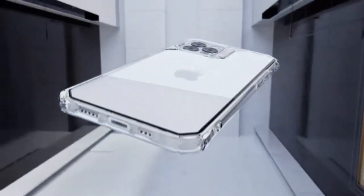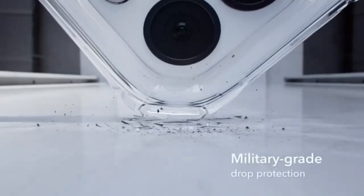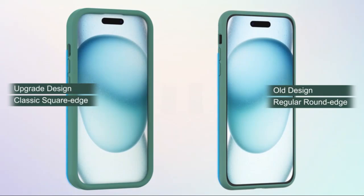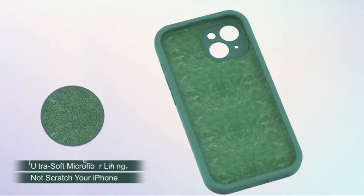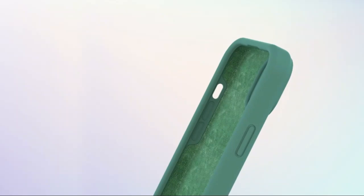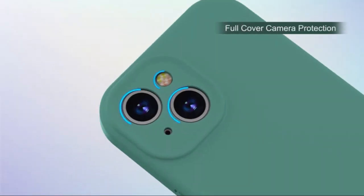G-TEC case for iPhone 13, 6.1-inch, non-yellowing shockproof phone bumper cover. Protect your iPhone 13 with the G-TEC non-yellowing shockproof case. Designed for ultimate durability and style, this premium bumper cover features advanced shock absorption technology, safeguarding your device from drops and impacts.